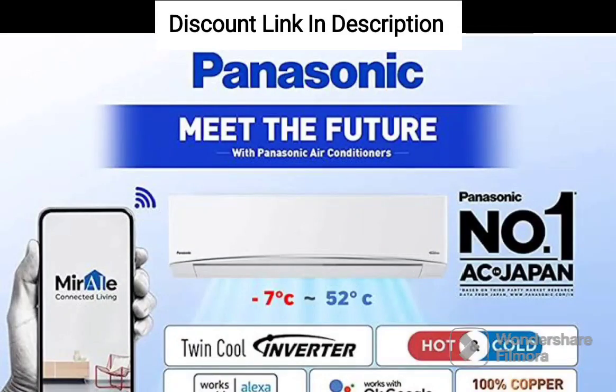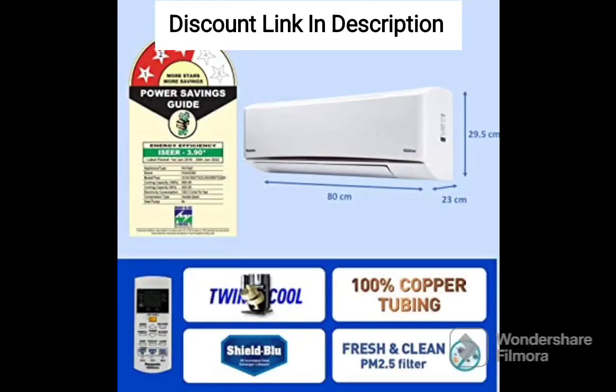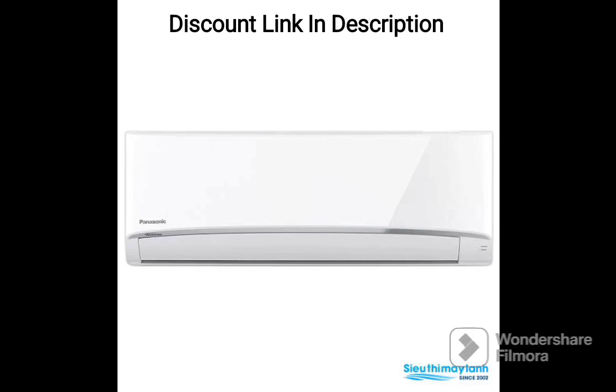The Panasonic 1-ton 5-star Wi-Fi inverter smart split AC copper, 7-in-1 convertible with additional AI mode, 4-way swing, Nano-X air purification technology, U12ZKYF 2023 model, white, is a great option for those looking for a small yet efficient air conditioning unit. Here are some of its features and benefits.